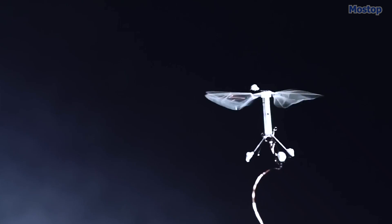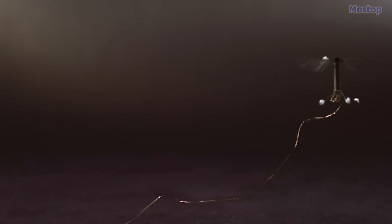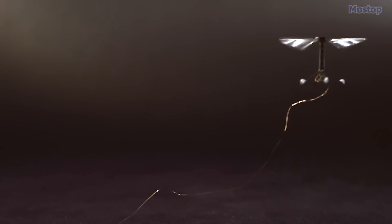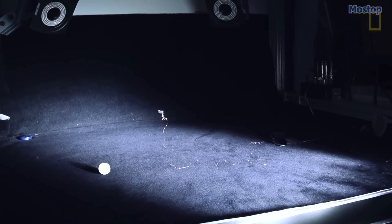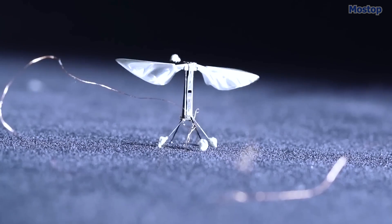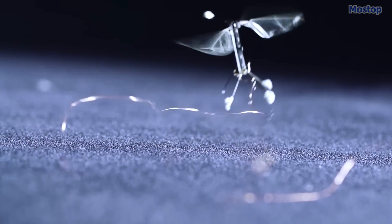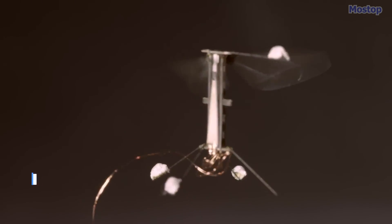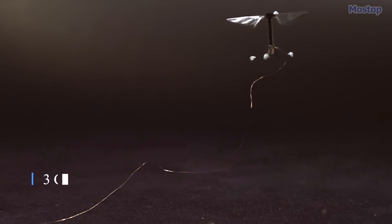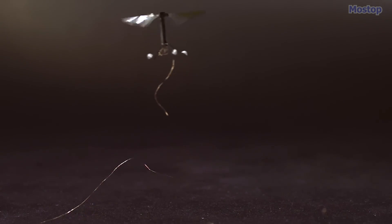For flight, they engineered synthetic muscles that can flap the wings at a rapid rate of 120 times per second. The vision for the Robo-bee initiative is to create an autonomous fleet of robotic insects that can be deployed for tasks like search and rescue missions, monitoring and surveillance activities, and even replicating the pollination process of bees. With a wingspan of just 1.2 inches, Robo-bee is the tiniest human-made device fashioned after an insect to accomplish the feat of flight.